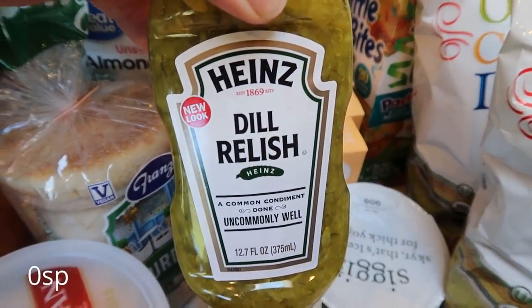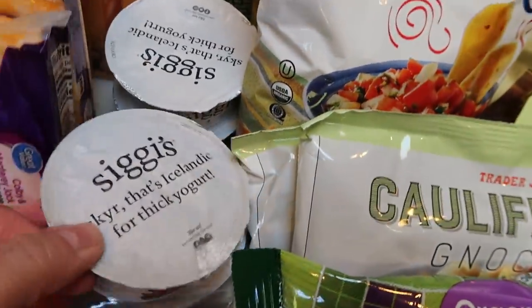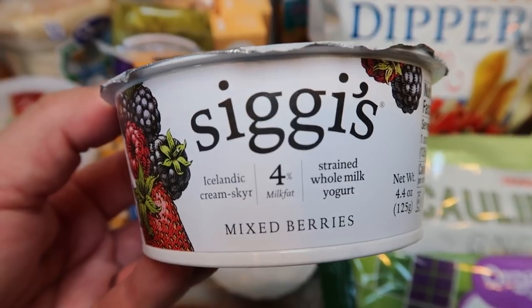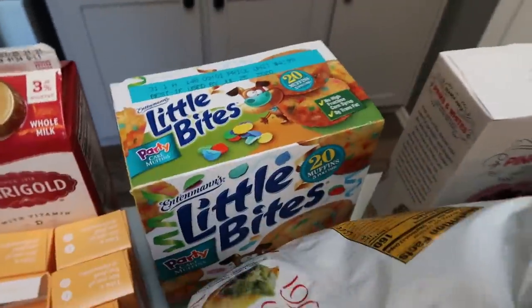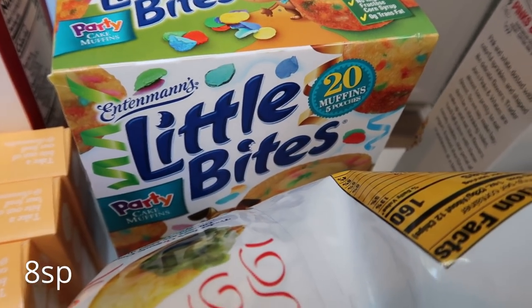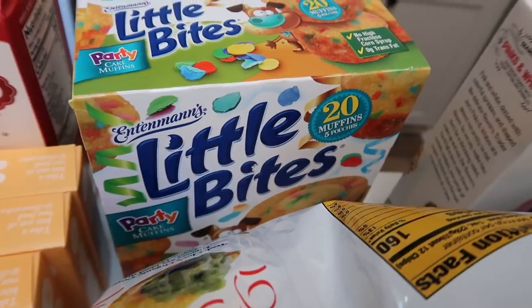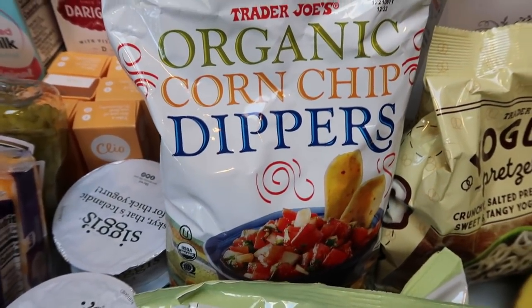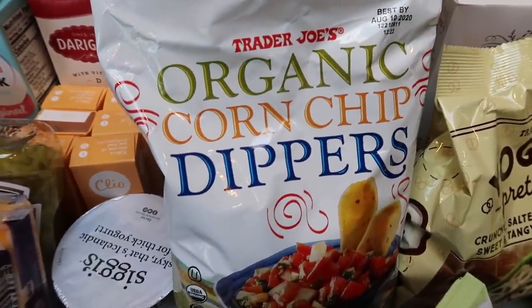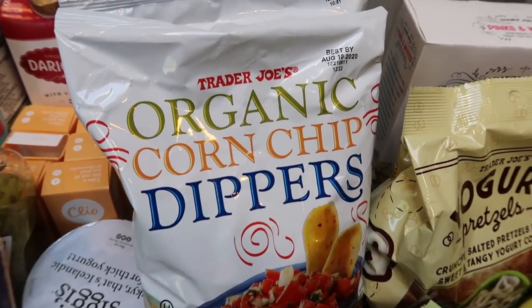Some dill relish for camping and for the macaroni salad — it gives it a nice zing of pickles. I grabbed four Siggy's 4% full-fat yogurt — two mixed berry and two vanilla — five smart points but creamy and delicious. Another box of little bites for my husband's lunch; he loves them and I throw one package in daily. And Trader Joe's organic corn chip dippers — so addicting, good ingredients, organic non-GMO corn. We'll have those with French onion dip for camping.